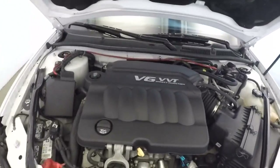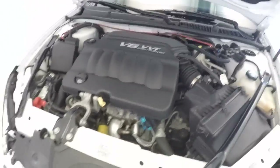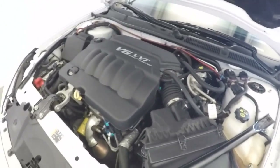Look at that V6 — running real nice and smooth. Sounds great.